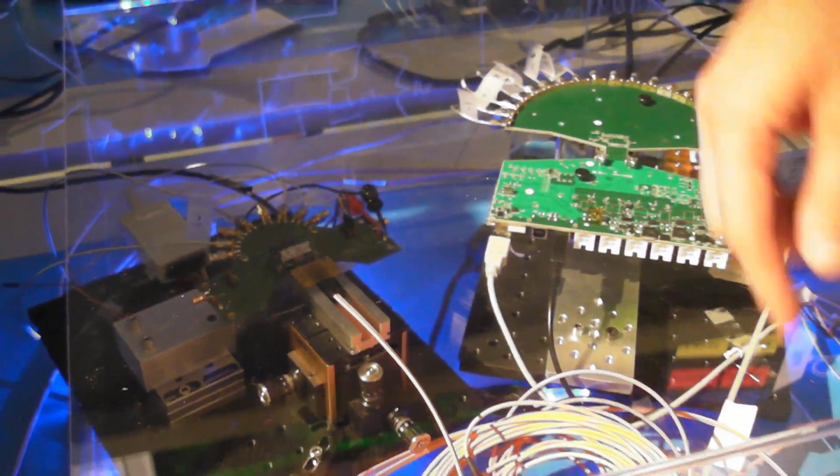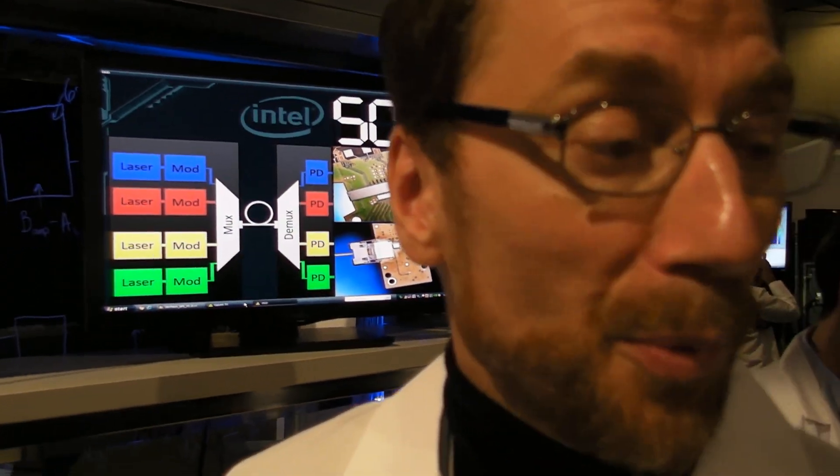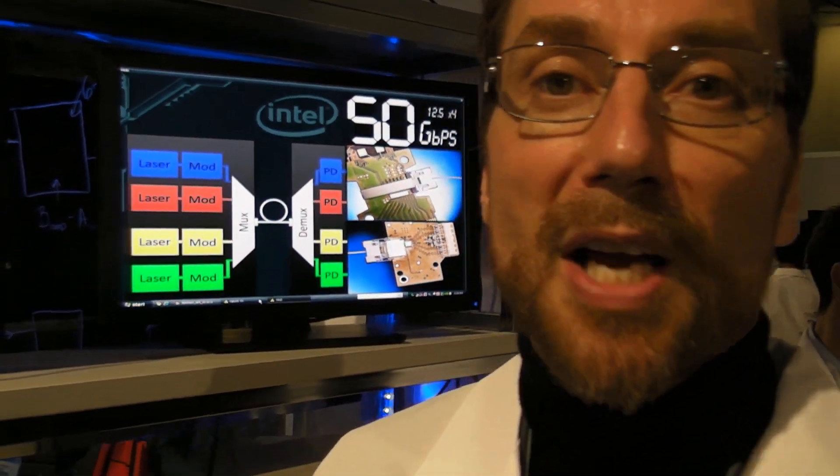The aggregate bandwidth is 50 gigabits per second, so it's extremely, extremely fast. It's going to handle the types of applications you have here, such as high-def video and 3D images. There's a lot of content coming — a data wave coming in the future — so we need these types of capabilities.